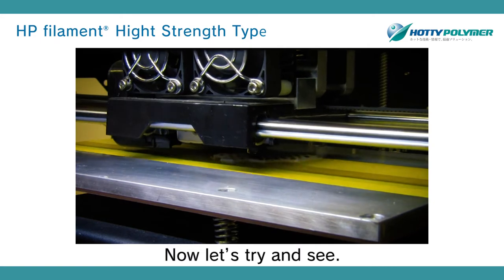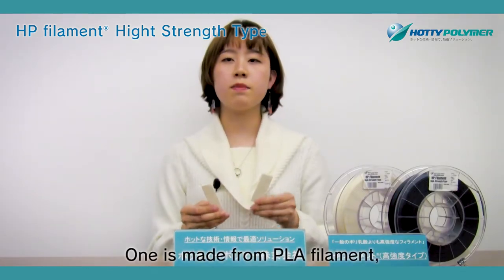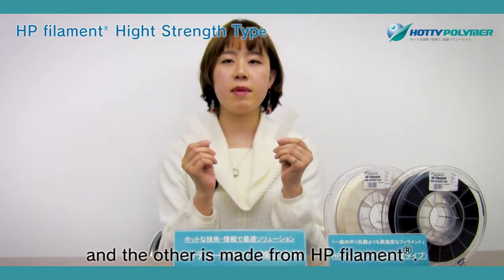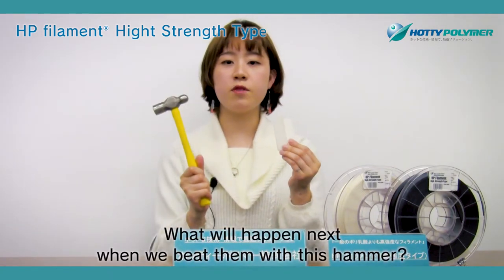Now let's try and see. We have two 3D models: one is made from PLA filament and the other is made from HP filament. What will happen when we hit them with this hammer?